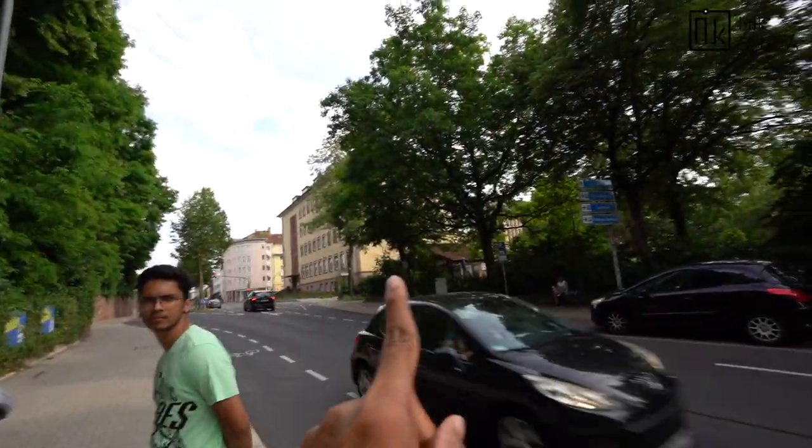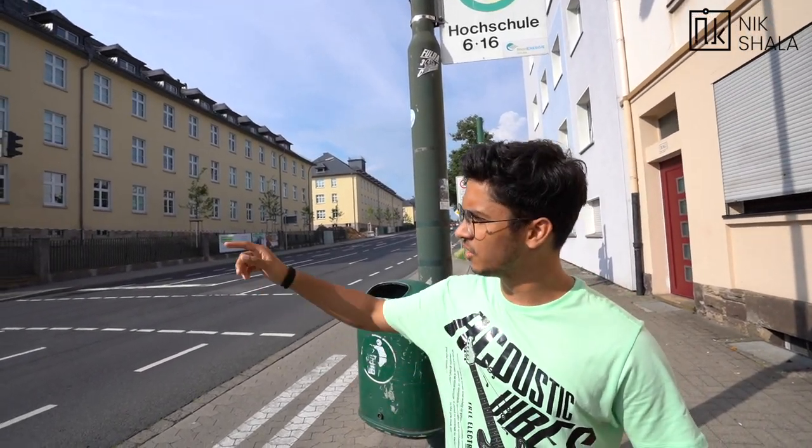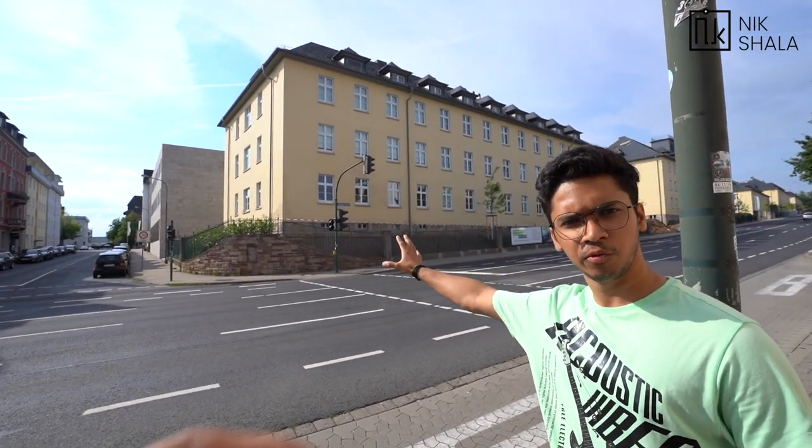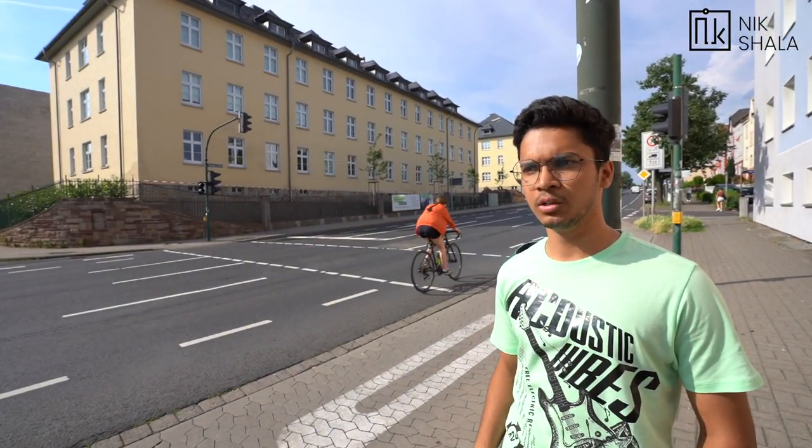To get to the Ausländerbehörde, the closest bus stop is Kurfürstenstraße — you get down there and the building is right opposite. That's also the main bus stop to Hochschule Fulda — the main campus is right there and we have to cross the road to get there. To come to this bus stop, take bus number 6 or bus number 16, which comes directly from the Bahnhof.